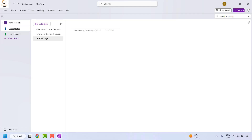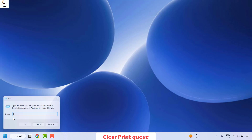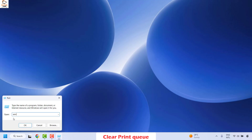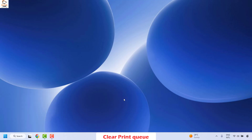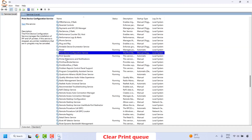If you are still facing a problem, the next method is to clear the print queue on your computer. To do this, close OneNote and then open the Services window. Right-click on the Start button, click on Run, type 'services.msc', and then click on OK.